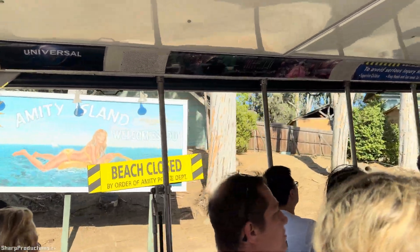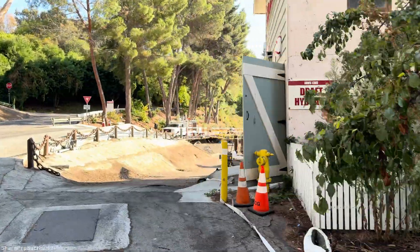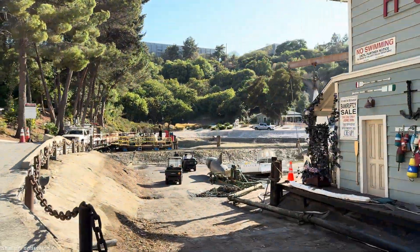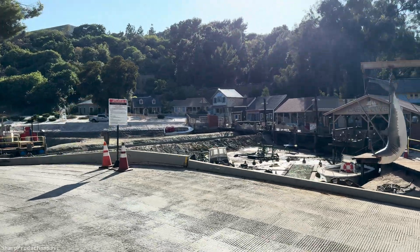On the right side is fully drained, undergoing its annual refurbishment. Take a peek and take a picture — it is a unique look. Like I said, most guests do not see this, but we have to do it every year.